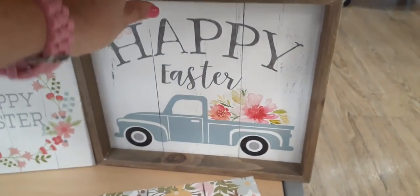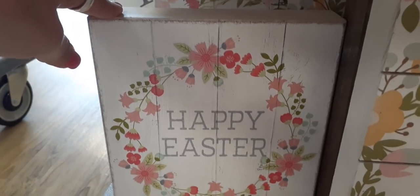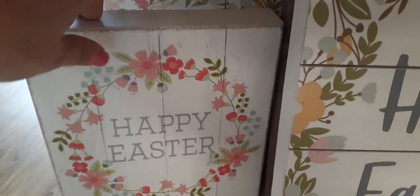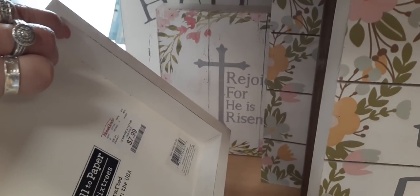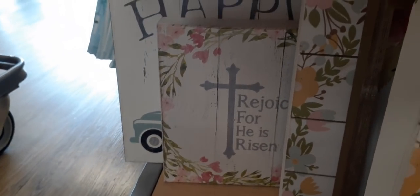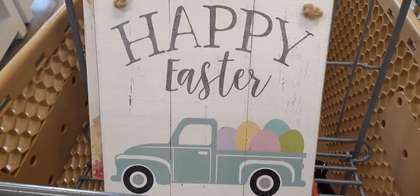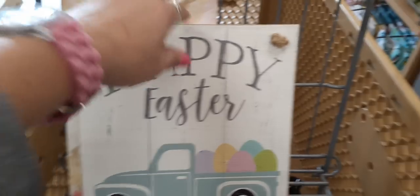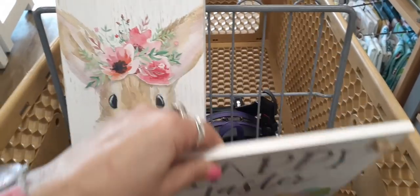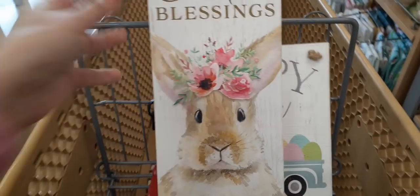Over here we have a smaller shadow box with 'Happy Easter' and a floral wreath — $7.99. Back here we have 'Rejoice For He Is Risen.' And the happy Easter with the Tiffany teal truck and pastel eggs in the back — super cute — $7.99.